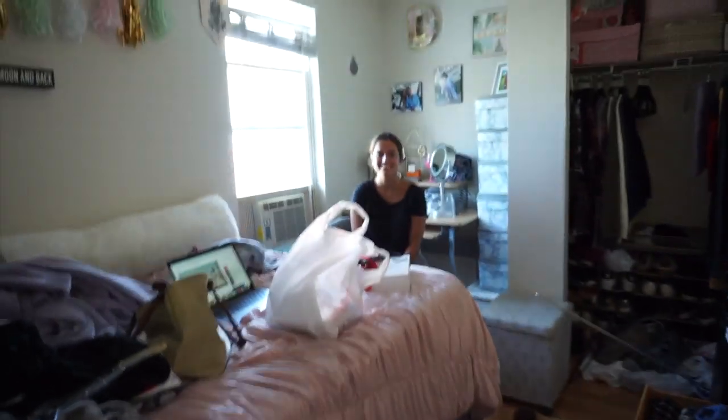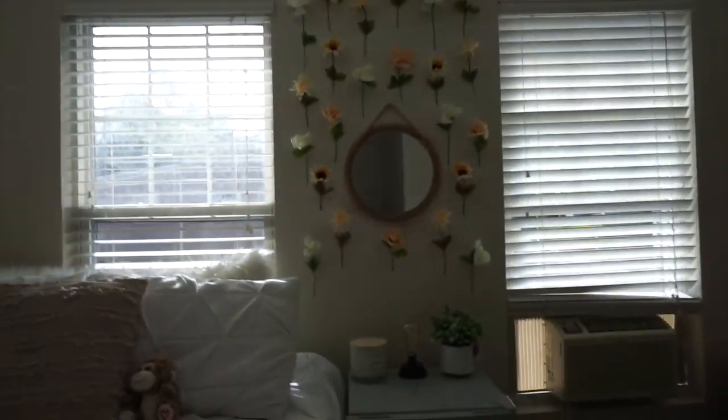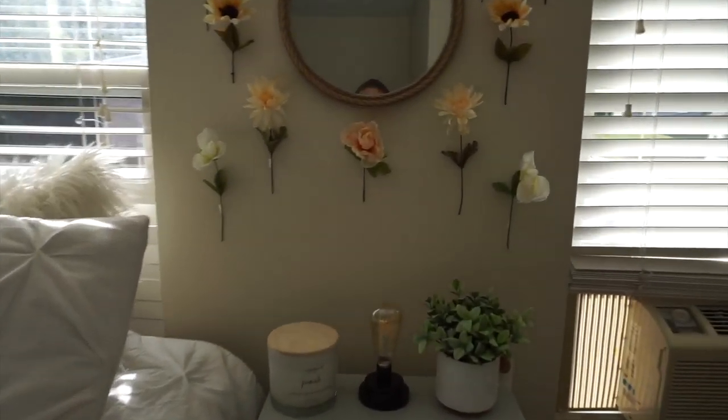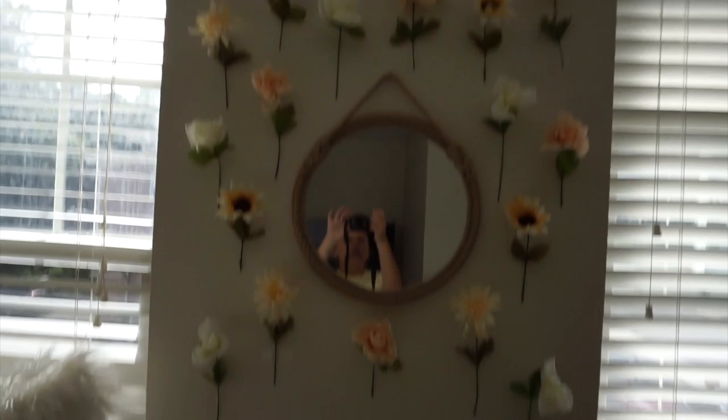This is Liv. Hi! Her room's not done yet, don't look. She's still putting everything away, it's a little messy but it's going to be great. And here's Amma's room. She has this map up and these flowers. Amma, did you get these from the dollar store? She got all these flowers from the dollar store, they're really cute.